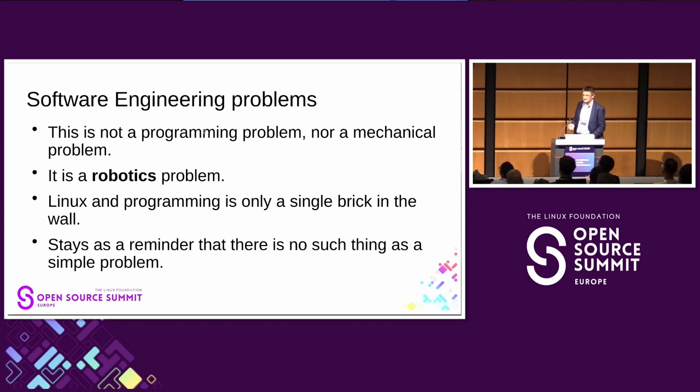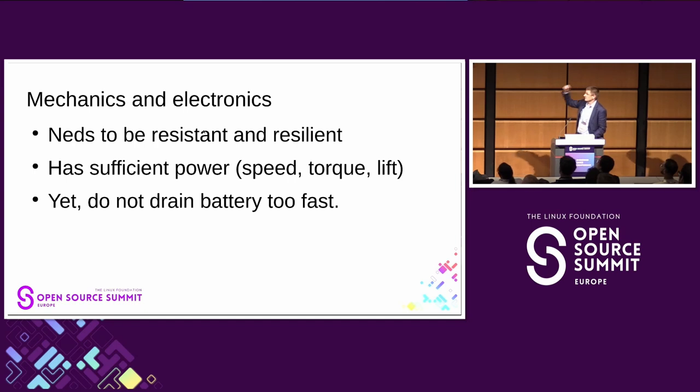It's not just a programming problem — it's a robotics problem. The robot is a mechatronics device and sometimes we have the problem that Linux is just a single brick in the wall, because the robots are Linux-based. The software problems are not simple.